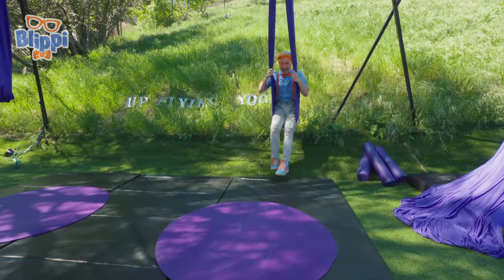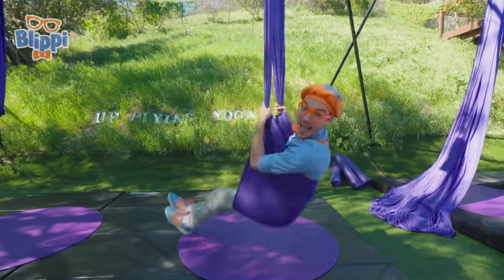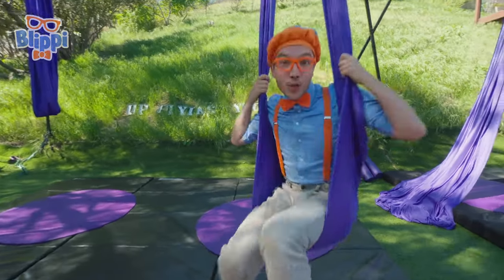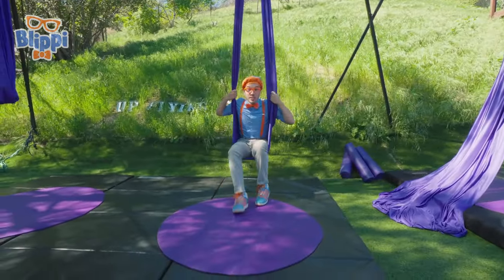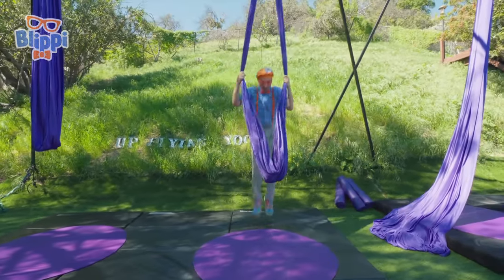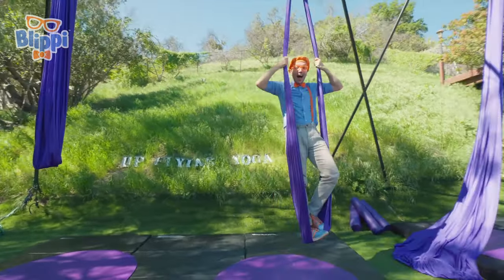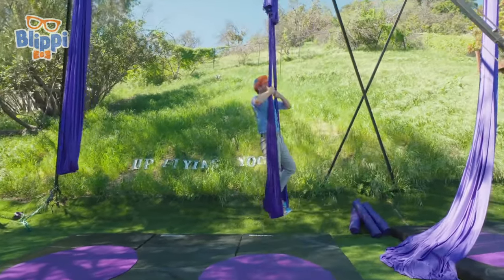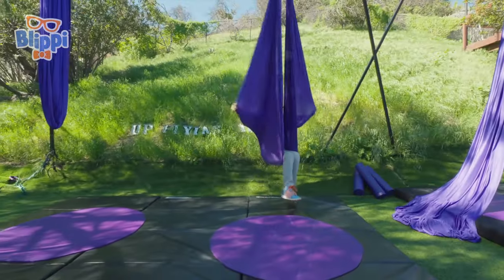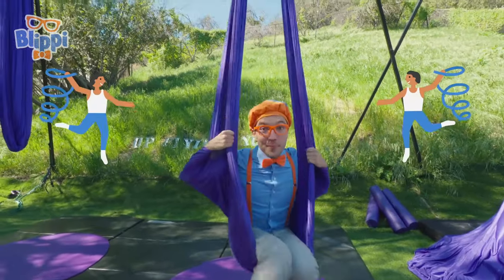Let's swing! Look at me go! You can swing sitting down or you can swing standing up. I'm up so high! I'm a bird! That's pretty silly, but I think I want to spin some more.